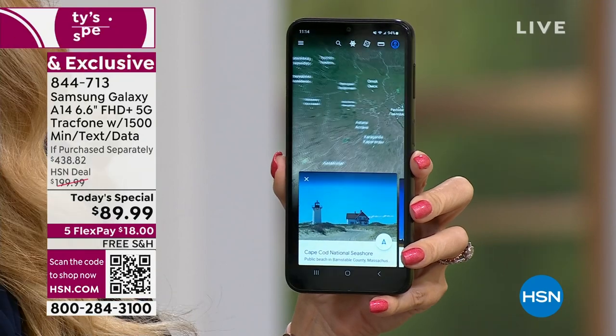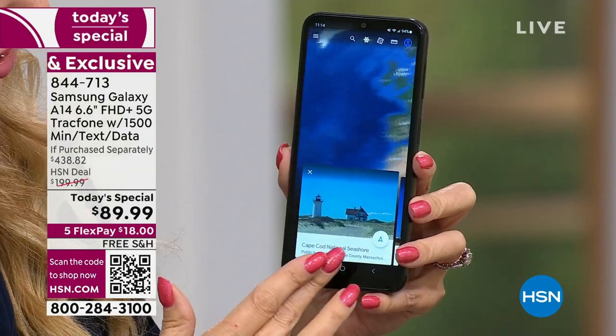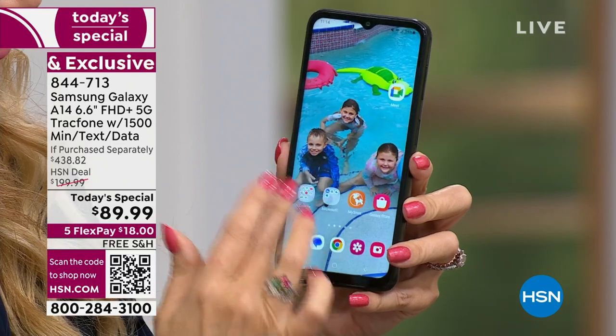To Lori's point — future-proof. You remember the days when we'd buy a phone and you had to get a new one because your memory was full and you'd have to delete videos and pictures? Nobody wants to delete pictures of their family — so stressful. You don't have to do that with this.